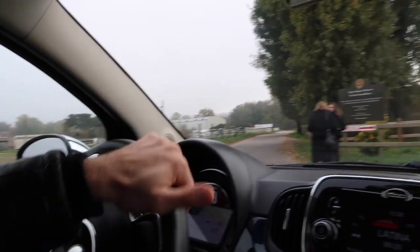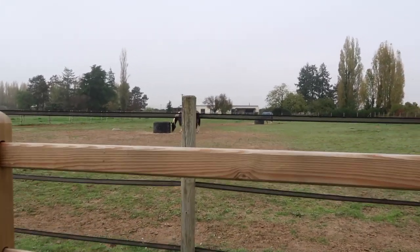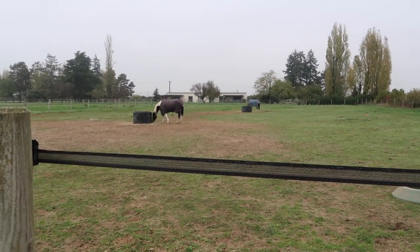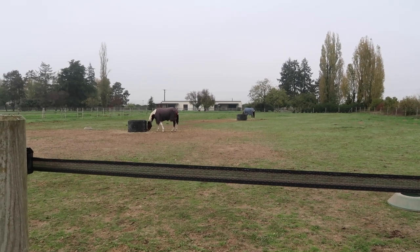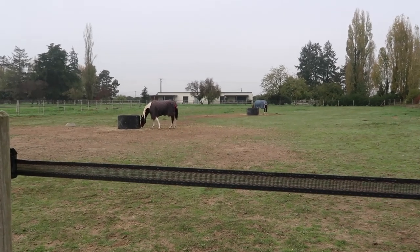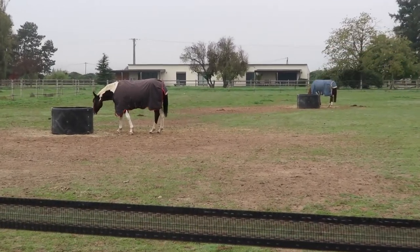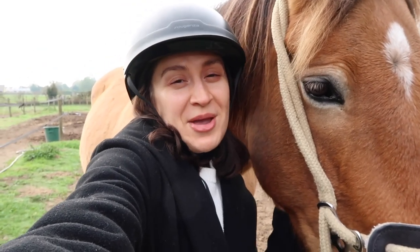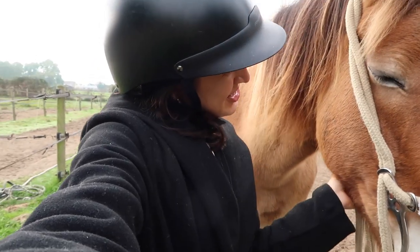I'm so excited! I think horses are just so freaking cute and the goal is to one day have one. This one is so tall — I wish you could see in person. This is Dixie — she's going to be my horse for this tour. She's so cute!